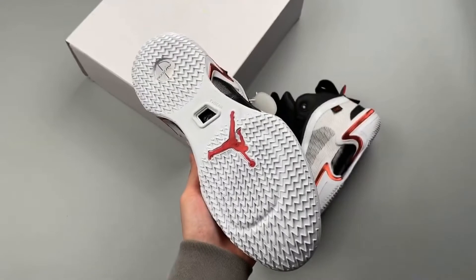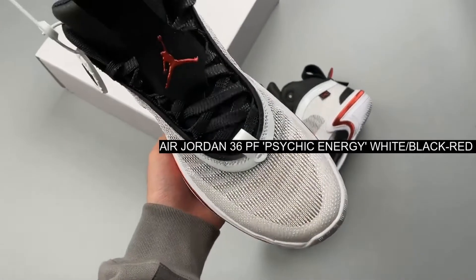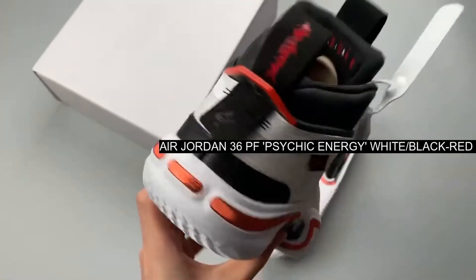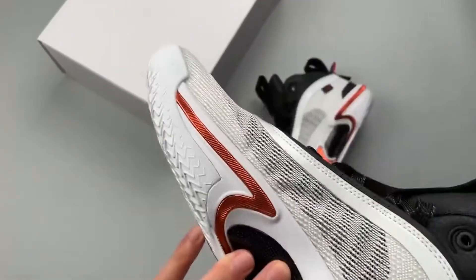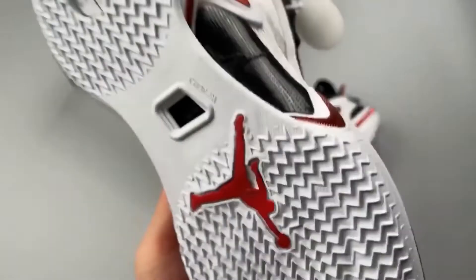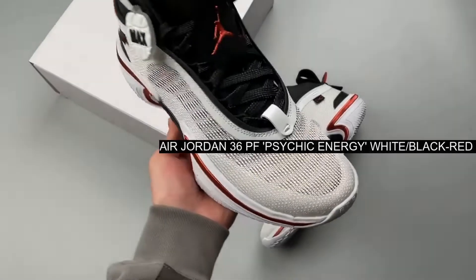Inspired by the design of the latest Air Jordan game shoe, the Jordan Jumpman 2021 PF helps up-and-coming players level up their game. If you fancy adding a touch of color to your looks and love a bold silhouette, then this blue and orange Ryz 365 is a must cop.